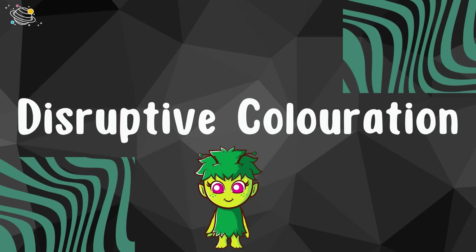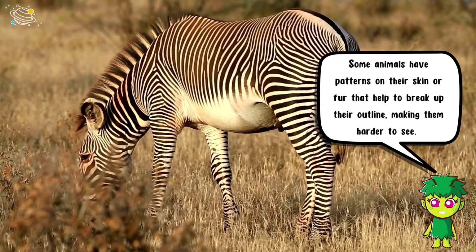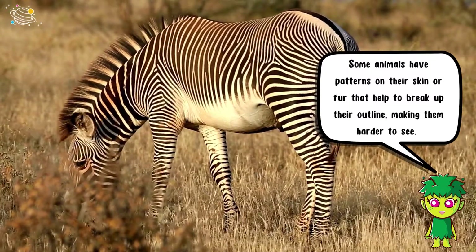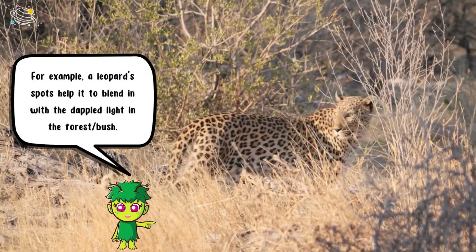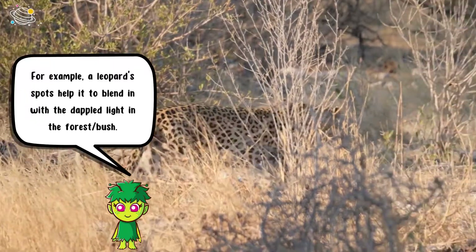Disruptive coloration: some animals have patterns on their skin or fur that help to break up their outline, making them harder to see. For example, a leopard's spots help it to blend in with the dappled light in the forest or bush.